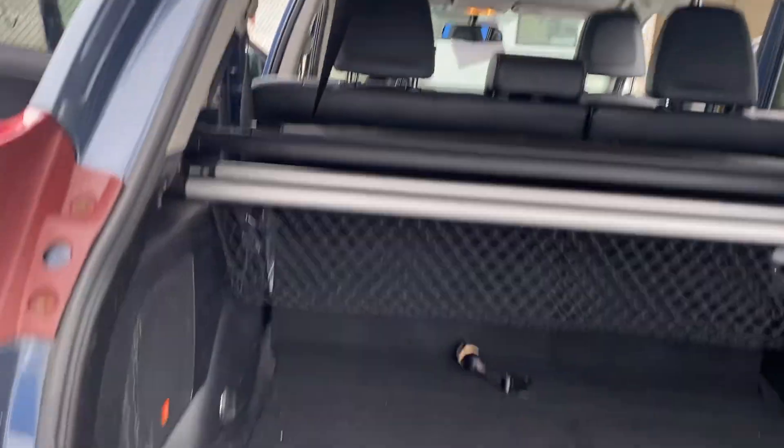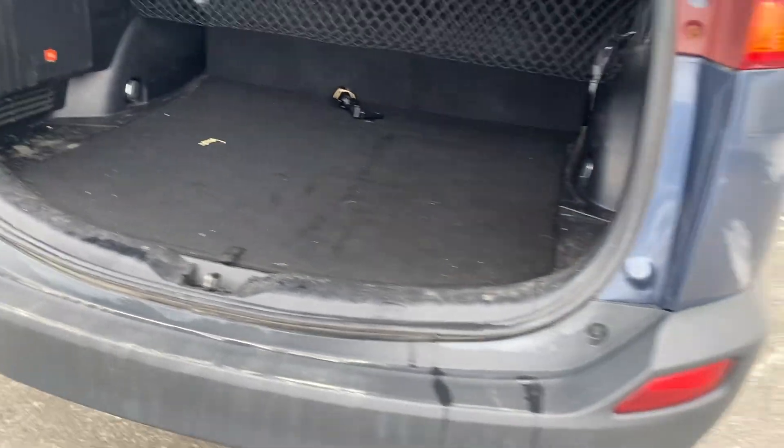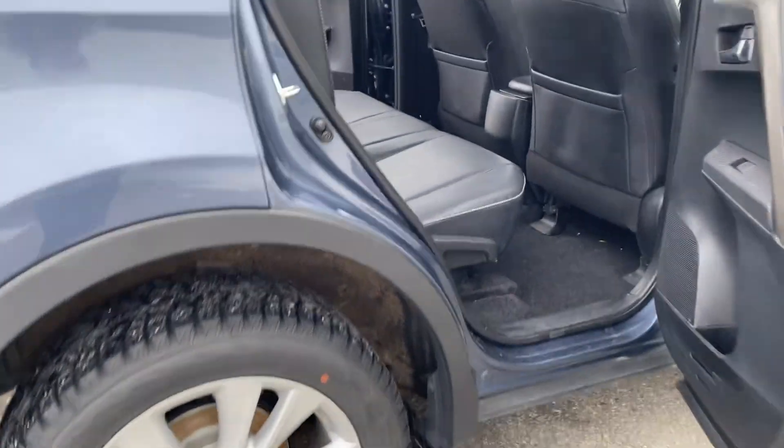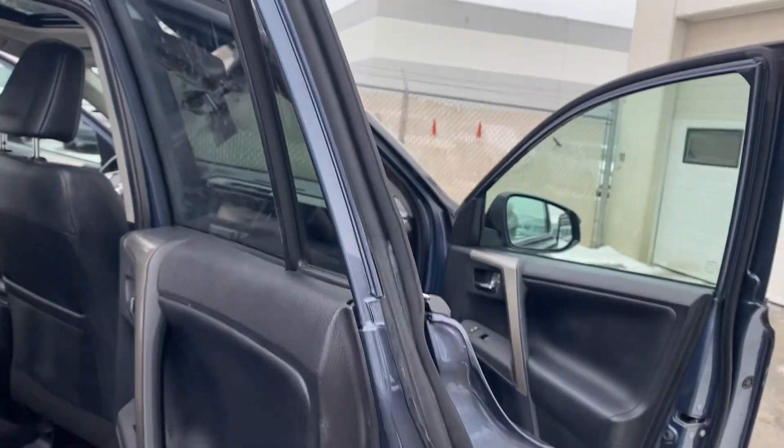This is the back here. As I said, they will completely finish the detail on Monday morning. Some scratches in the door there.